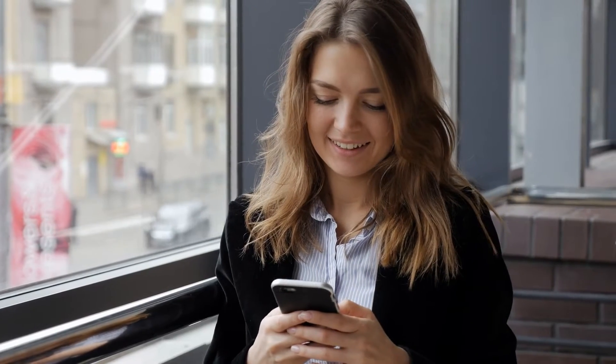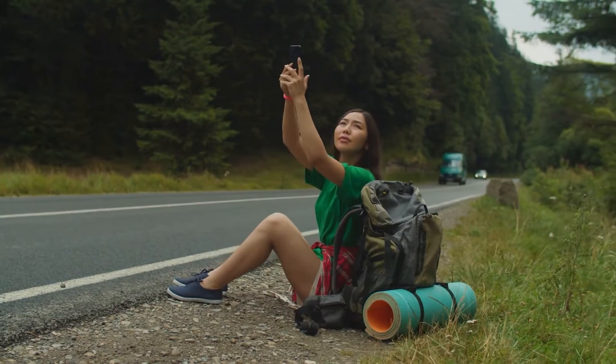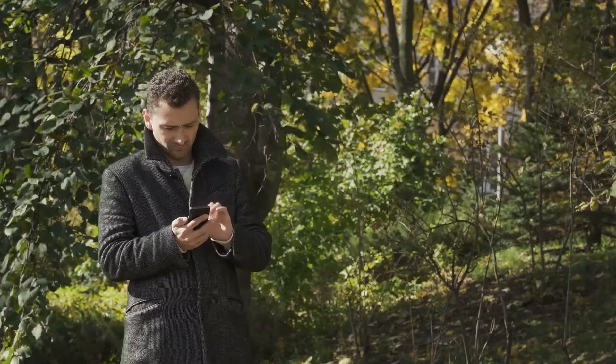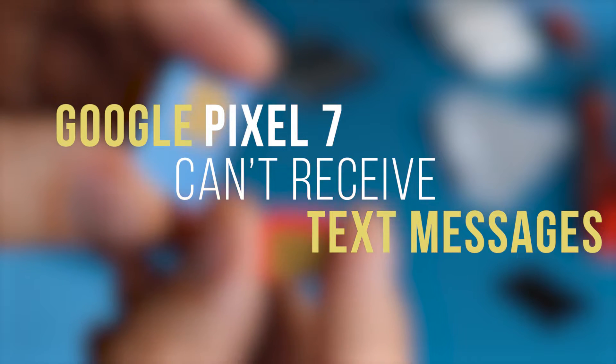If your Google Pixel 7 cannot receive messages from its default messaging app or third-party messaging app, then this can be caused by several factors. It can be due to network signal issues, a software glitch, or a setting problem. Having an issue like this with your phone can be pretty annoying. That's why in this video, we will show you the things you can do to fix your Pixel 7 that can't receive text messages.